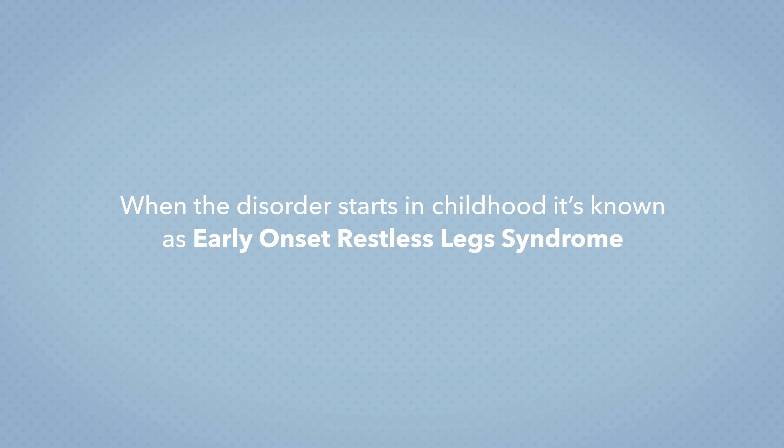Restless leg syndrome is what we call a clinical diagnosis and there are four main criteria that let us know if somebody has this or not. There's the so-called URGE criteria — U-R-G-E. The U stands for urge: these people have an urge to move their legs throughout the night or before they go to sleep. The R stands for rest: when they're at rest, the symptoms come on. G is the corollary to that — when they get up and go, the symptoms go away.